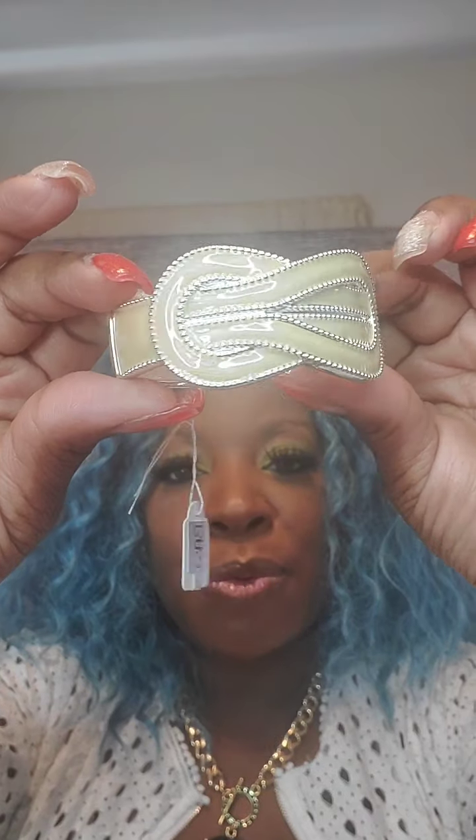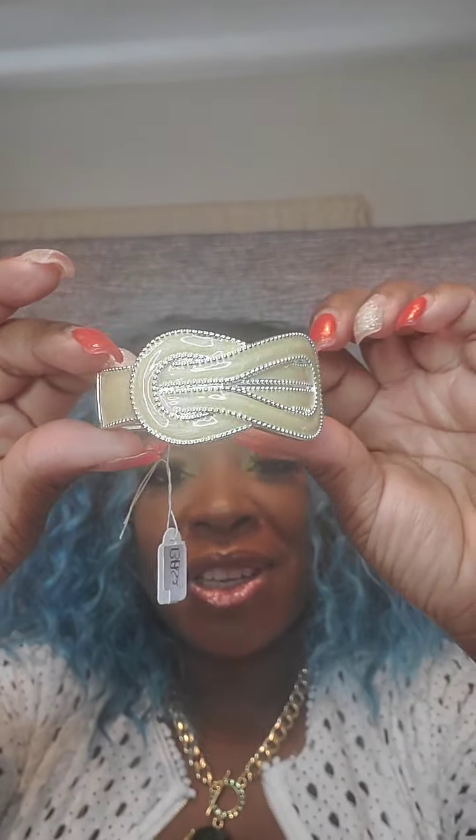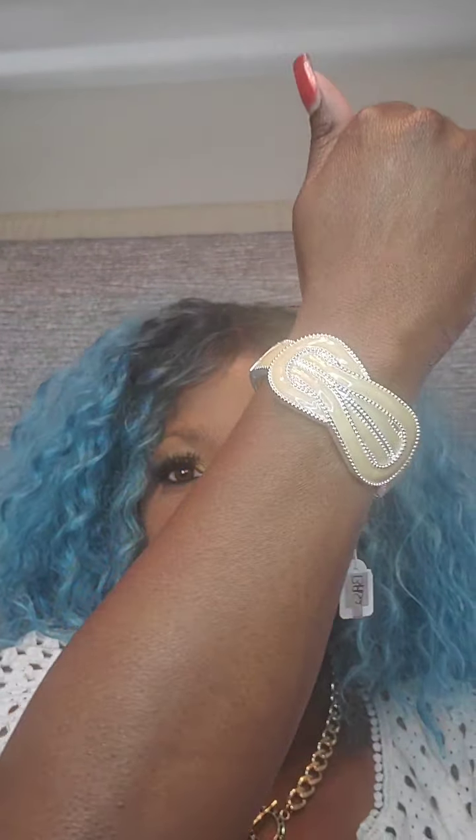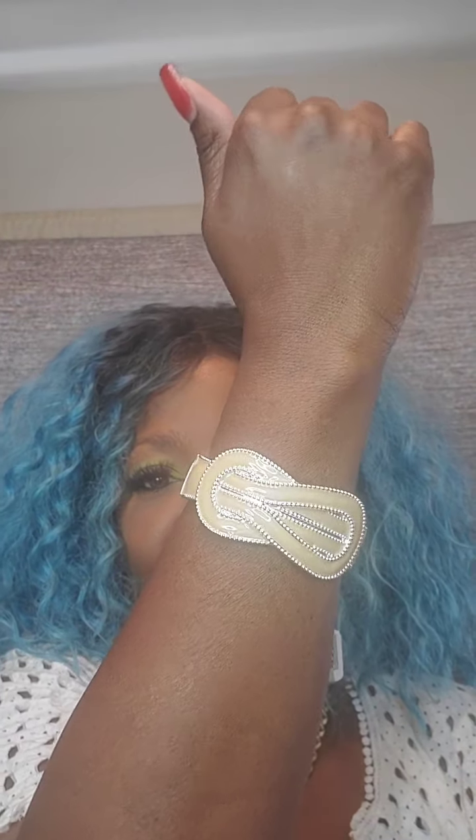Next is a beautiful buckle-effect bracelet — tan with raised silver beads, polished looking. It is a hinge bracelet. This one is $8. Just say 'tan.'